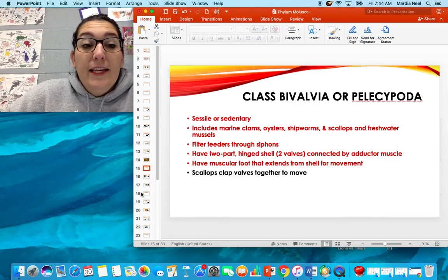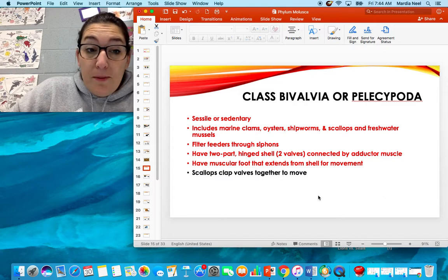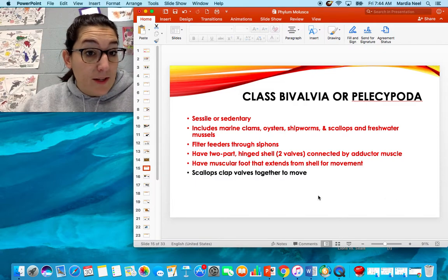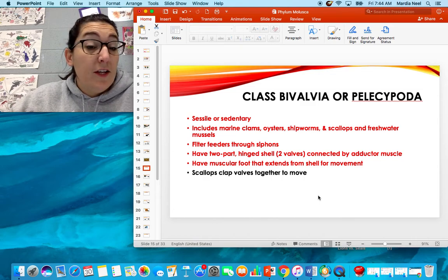If you watched the Magic School Bus episode 'Goes to Muscle Beach,' it has everything you need to know about Class Bivalvia. If you haven't watched that episode, it's a great one — you will learn everything you need to know about bivalves.